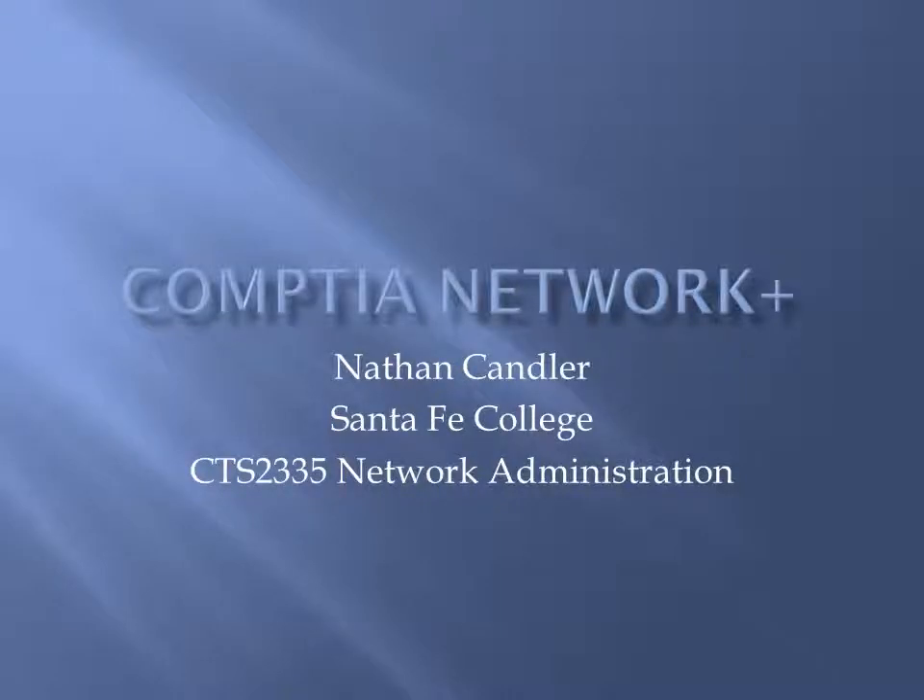Hello, my name is Nathan Candler. This is a presentation on the CompTIA Network Plus certification.